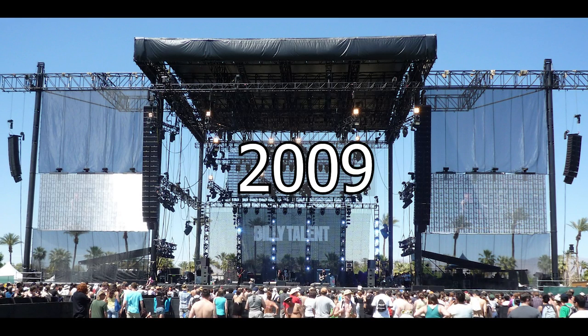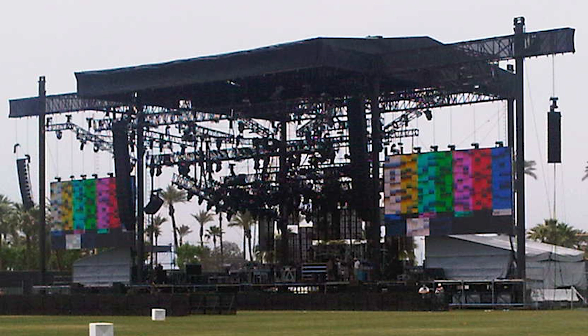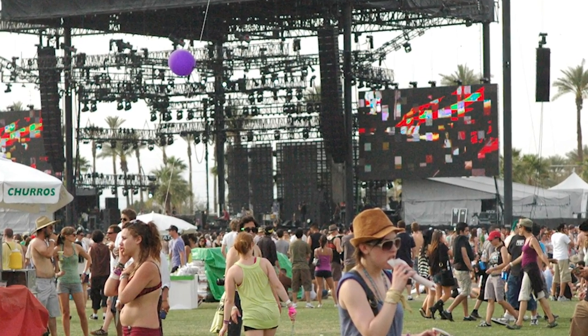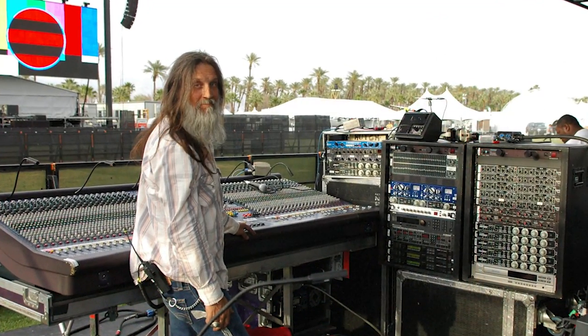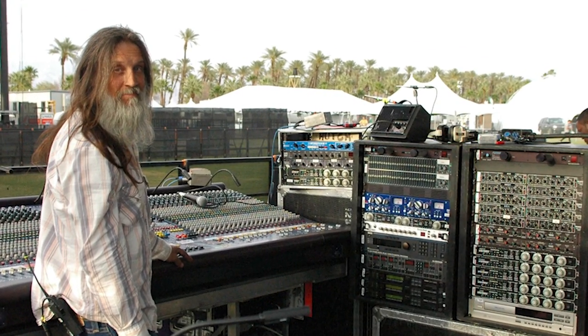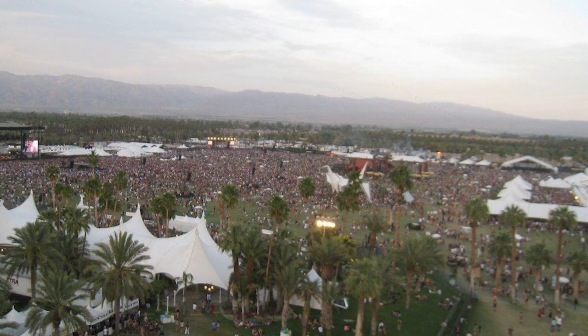Let's roll into 2010. Sound system-wise, the main difference here is the side hangs have gone to Kudo — I think a dozen deep on the Kudo, the 12-inch-based version. Here's another view of the stage from out in the audience. That's Hutch — he mixed Queens of the Stone Age for years and lots of other great bands; I just saw him recently mixing Pixies. And here's an overhead view of the festival as it gets bigger.